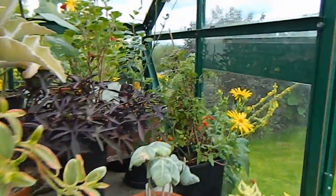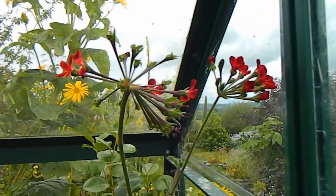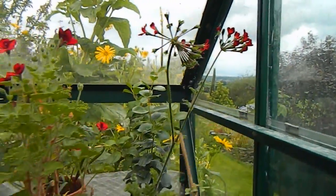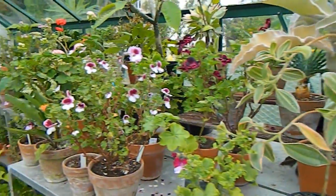The only one that I didn't disbud — is that the correct term for taking the flowers off? — is this one, Ardennes, and that's in flower now. A lot of them have come back into flower now, so that's nice.